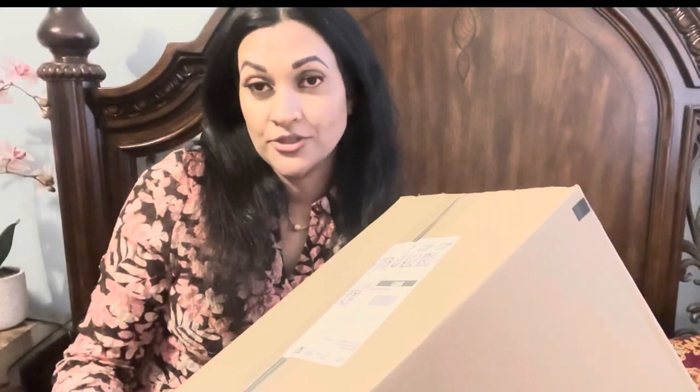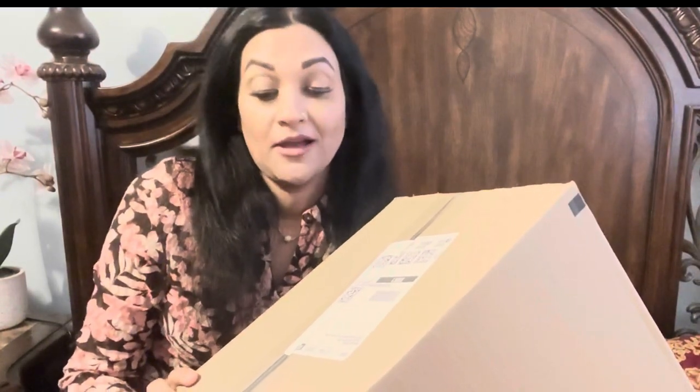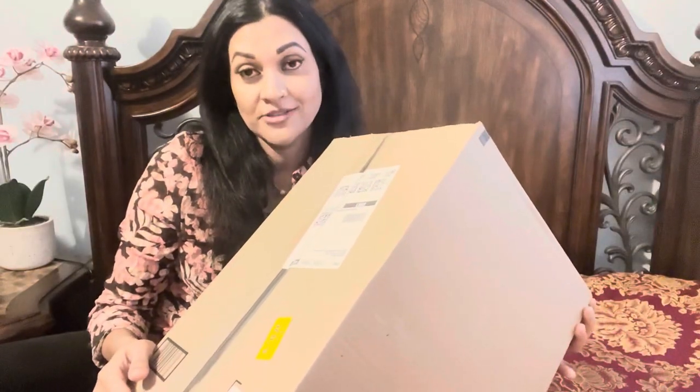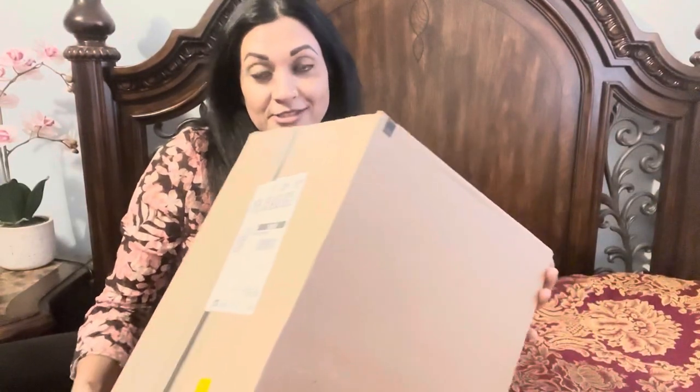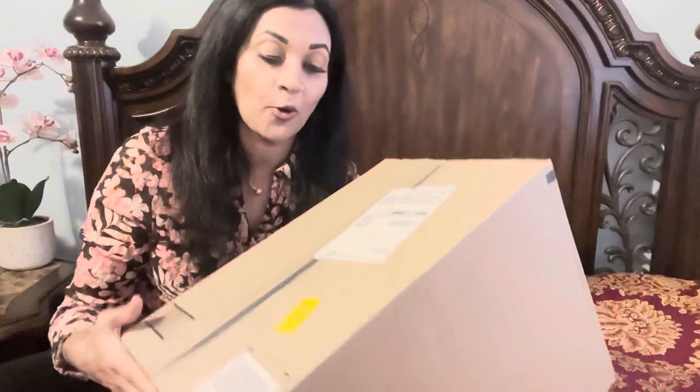I ordered a small fridge from Amazon which I can keep beside me in my bedroom. People usually keep beverages, soda, juice, or a small amount of food in these, but I want to keep my skincare products in it — that's why I ordered it. I just received my box, so this is the unboxing. I'm going to open it now and let's see!